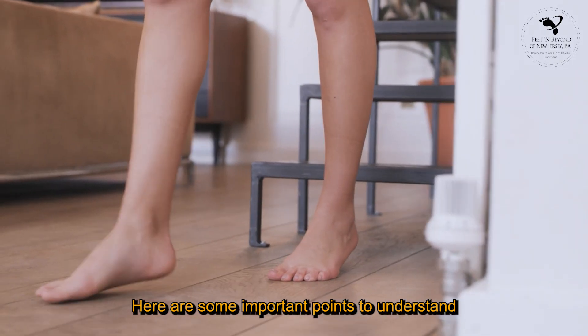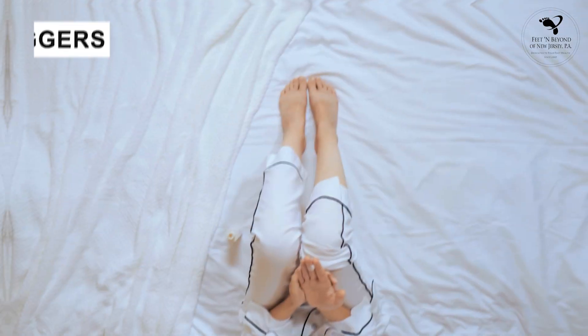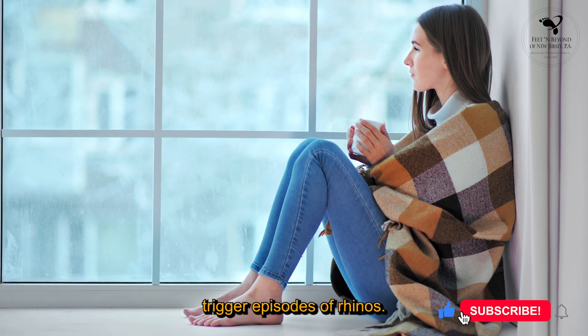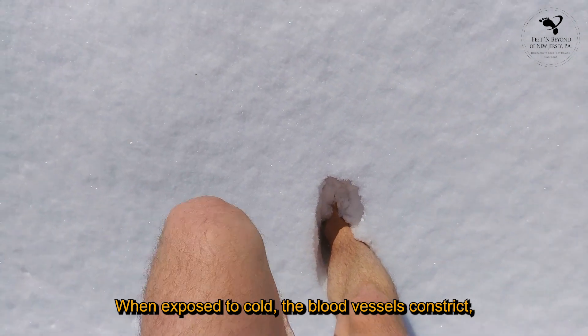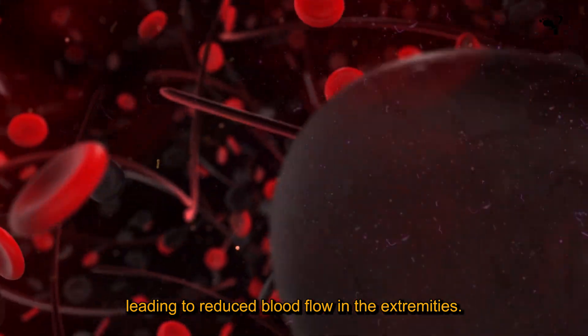Here are some important points to understand about Raynaud's phenomenon affecting the feet. Triggers: Cold weather and emotional stress commonly trigger episodes of Raynaud's. When exposed to cold, the blood vessels constrict, leading to reduced blood flow in the extremities.